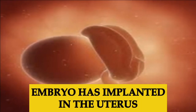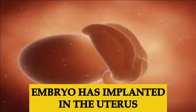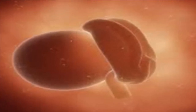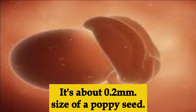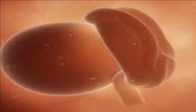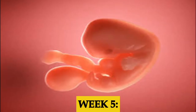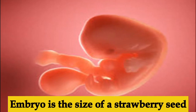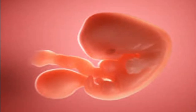During week four, the baby — now called the embryo — has implanted in your uterus. Right now it's about the size of a poppy seed, approximately 0.2 millimeters. Week five, the embryo is the size of a strawberry seed and major organ systems of the body, including the heart and the brain, are beginning to form.